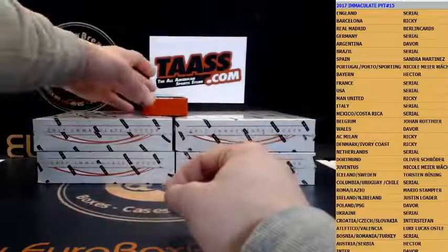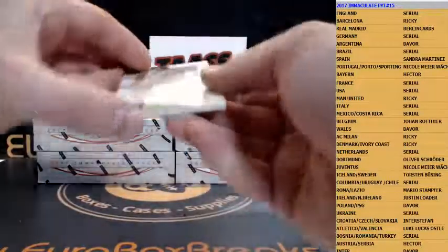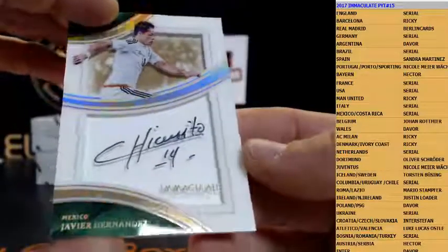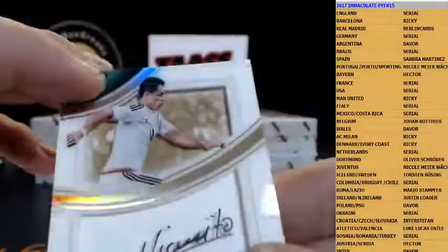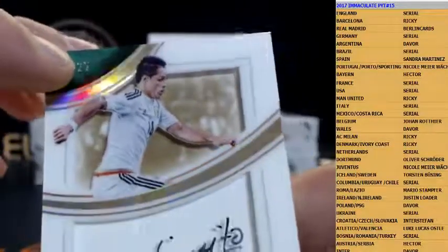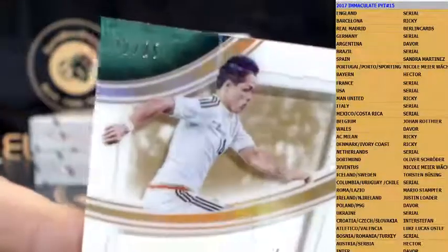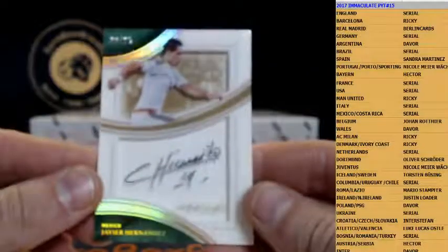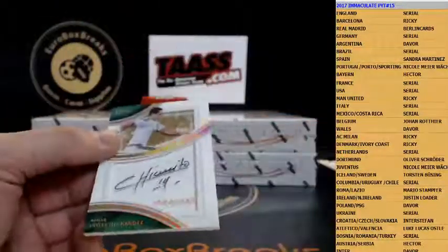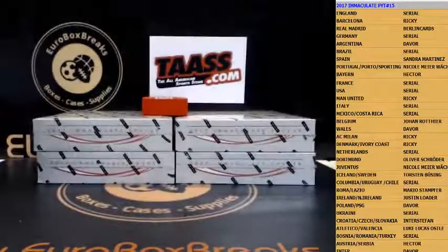Next autograph is a serial number shadow box signature — Chicharito, Javier Hernandez, for Mexico. Let's see the numbering — numbered only to 25. How about serial number 22 out of 25? That's staying with me. Sorry guys — Chicharito shadow box signature, nice hit.